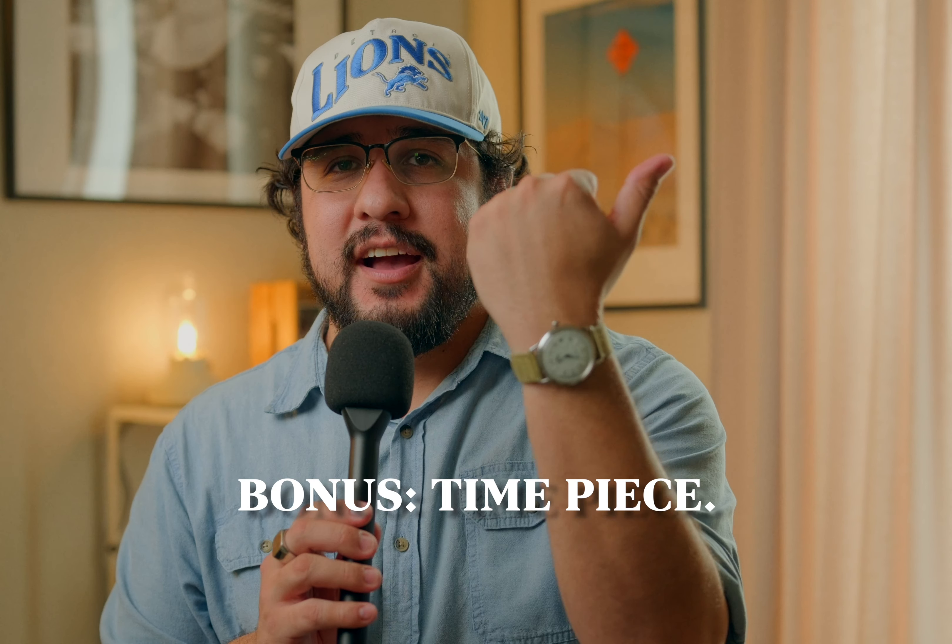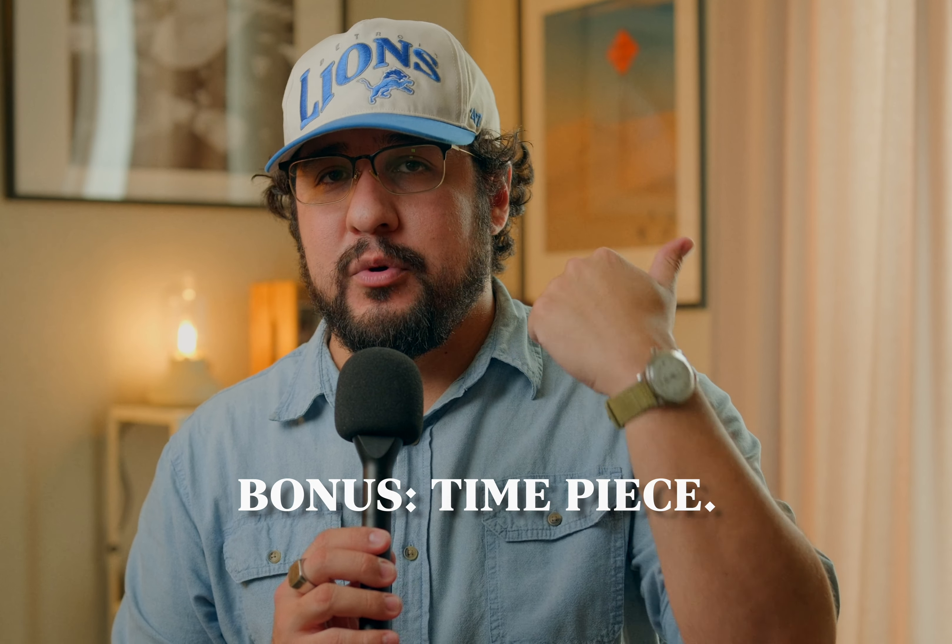One thing I forgot to mention: a watch. I like this automatic Orient watch — I got it on sale for $79 about two years ago. I also have an Apple Watch, but I mostly use that for fitness tracking or checking if my wife texted me. Most of the time I'm wearing this Orient. I love it — it's very plain and simple, it has a date complication, and it's lasted me almost three years.